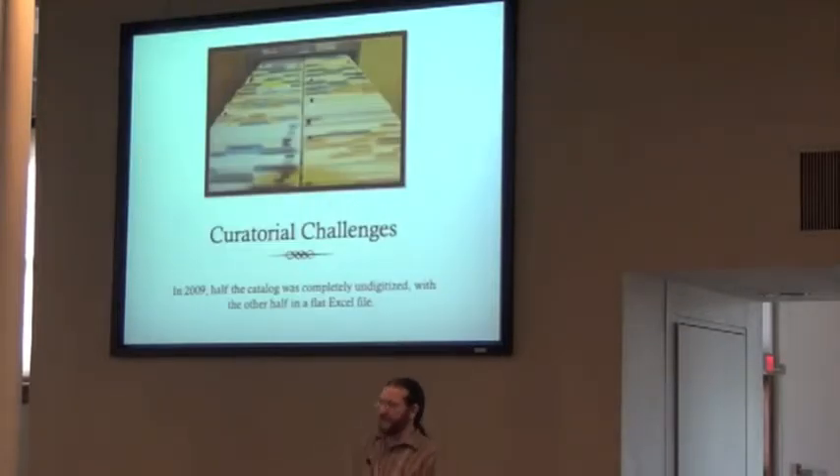There were also pretty big curatorial challenges in the informatics of this collection. When I got there in 2009, half of the catalog was completely undigitized — just a card catalog. The other half was in a flat Excel file, which is almost worse than not having it at all. Things like seven different remarks columns with all sorts of things sorted. No standardization of any of the entries.